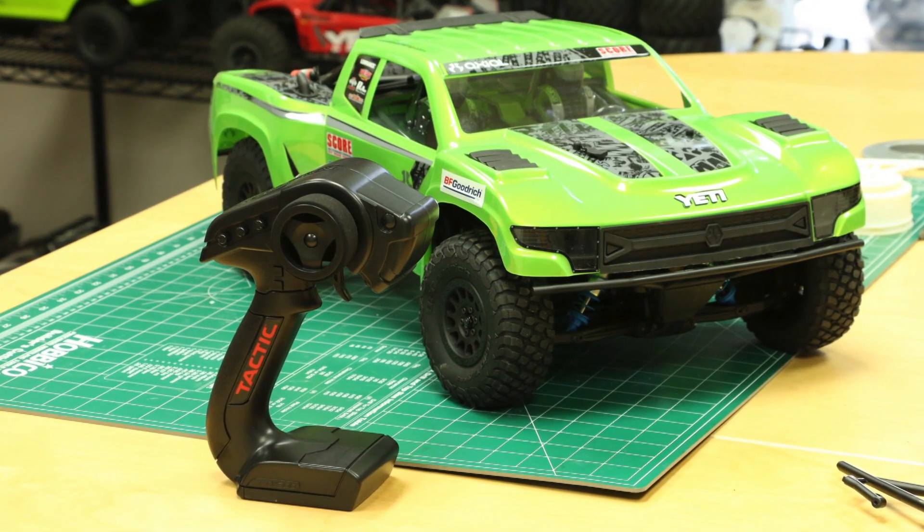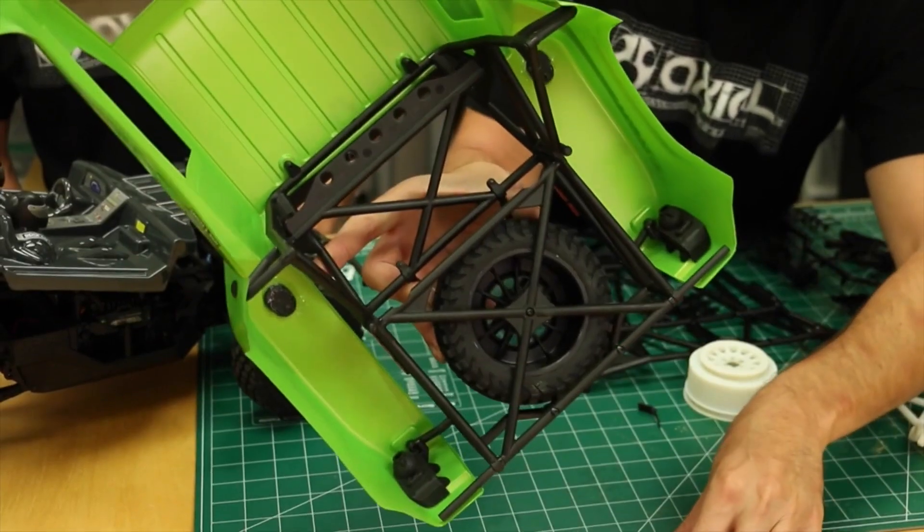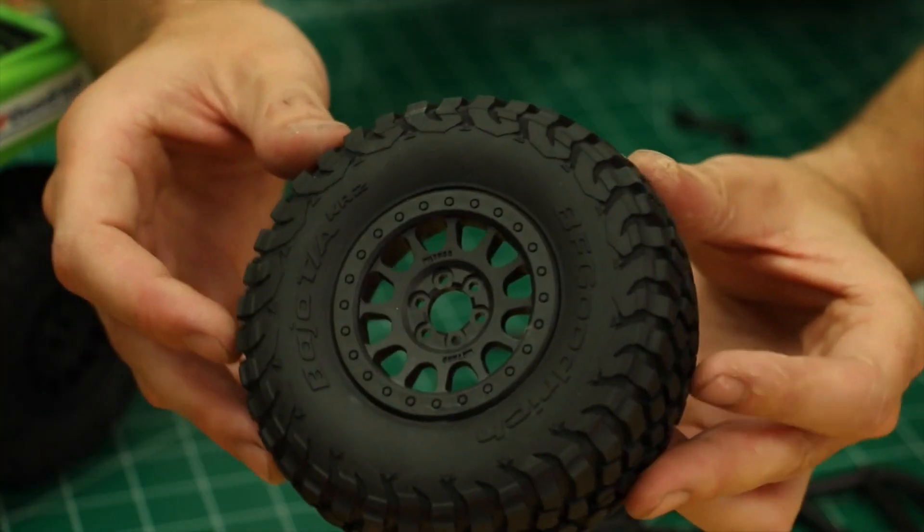From there, Jamie took the project over and developed a new body, wheels, tires, cage, bumper, and the SCORE trophy truck was born.